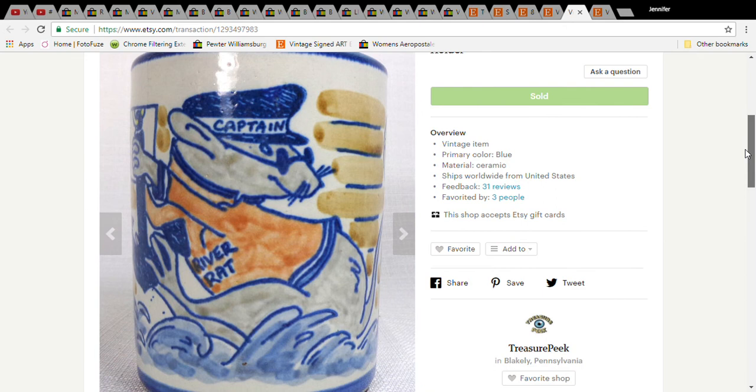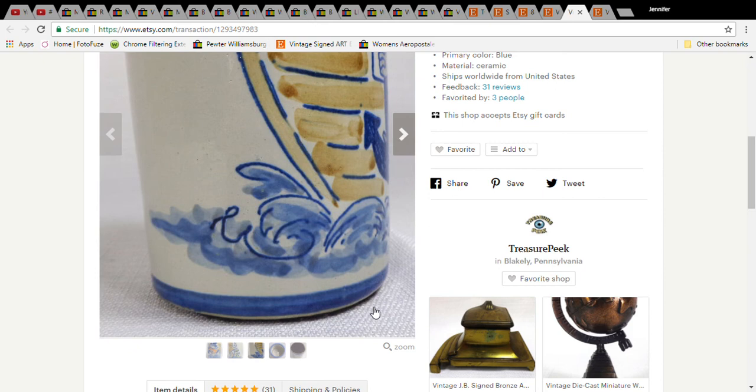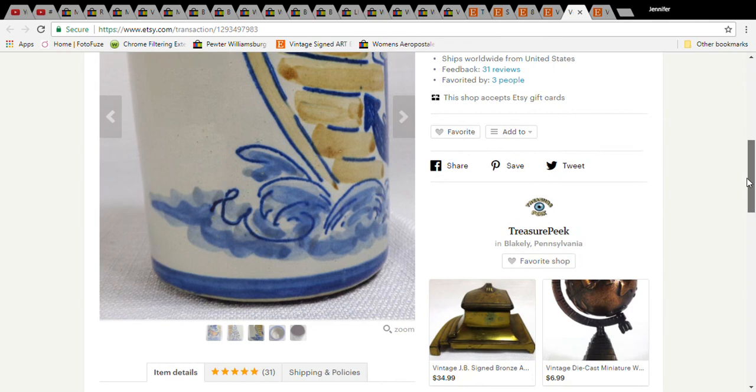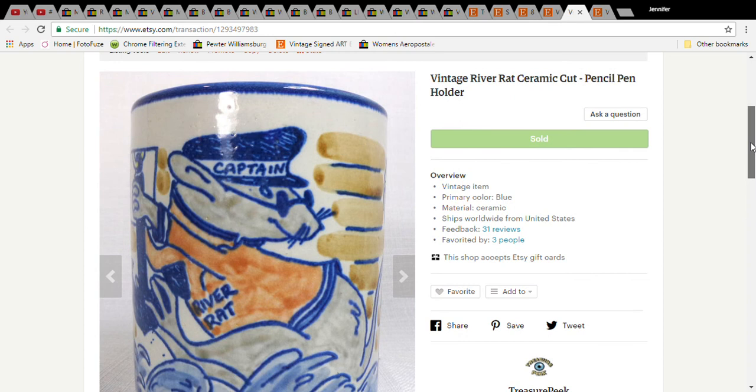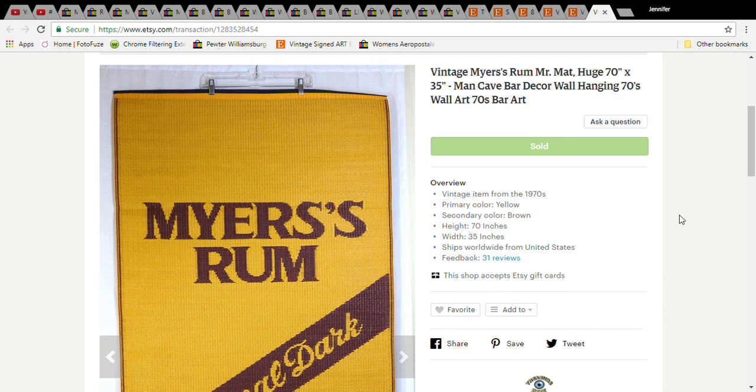I have no idea what this was, but it looked so funny I just picked it up — it's a ceramic cup with a rat wearing a captain hat that says 'River Rat.' I'm so happy Etsy is now allowing more pictures because it really helps for items like this. I paid 49 cents for it, it sold for $9.99, and the buyer with shipping paid $17.59.